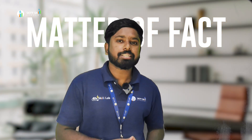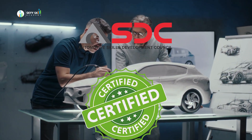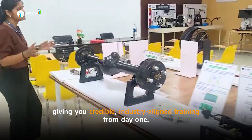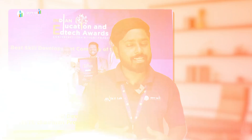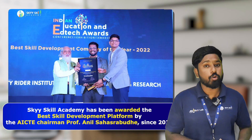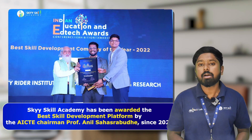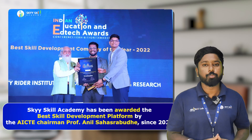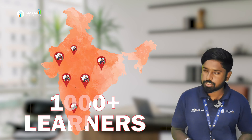Every trainer at SkySkill Academy is ASDC certified, and our offline labs are ASDC affiliated, giving you credible, industry-aligned training from day one. SkySkill Academy has been awarded the best skill development platform by AICTE Chairman Dr. Anil Sahasrabuddhe since 2022, trusted by 1,000 learners across the country.